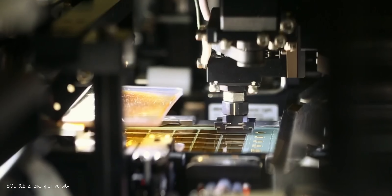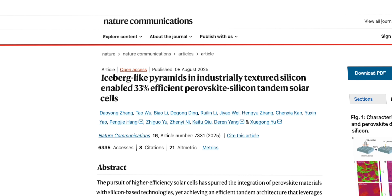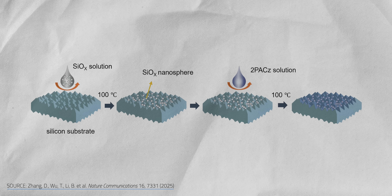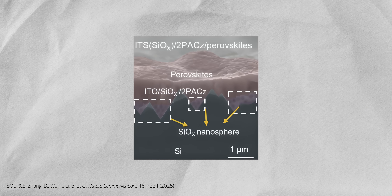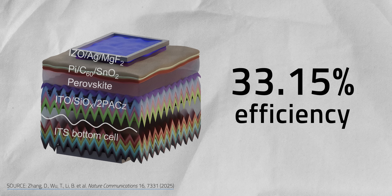In August, researchers from Zhejiang University in China proposed an alternative: industrially textured silicon with micron-sized pyramids, already compatible with existing manufacturing processes and capable of enhancing light trapping. The team avoided complications by filling the valleys formed by the pyramid structure with silica. With those valleys filled, the pyramids transform into icebergs, buried beneath a more evenly distributed perovskite layer — like a duvet on top of bedsheets. They reached an efficiency of 33.15%, which they claim is the highest reported to date for tandem cells of this type.